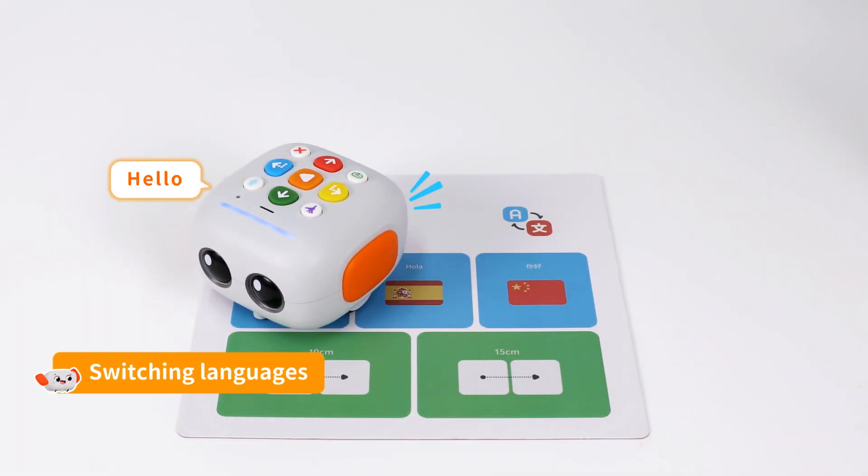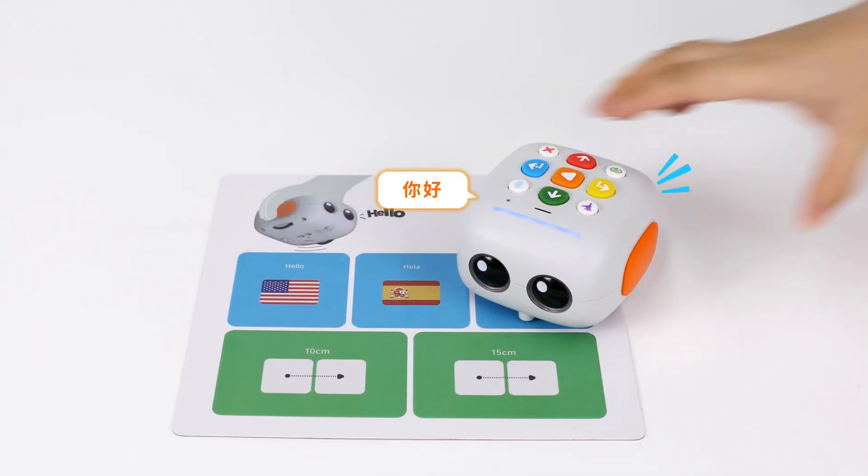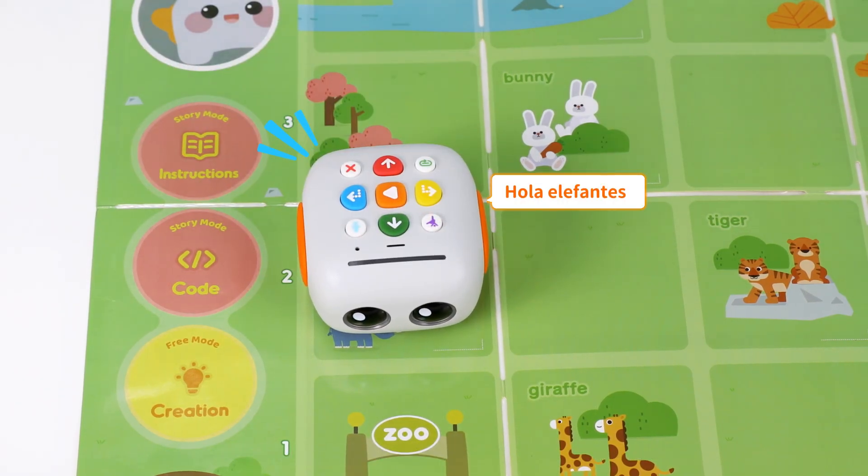Tailbot speaks English, Spanish, and Chinese, to meet the need of different language learning environments. Hola, bonafontes!